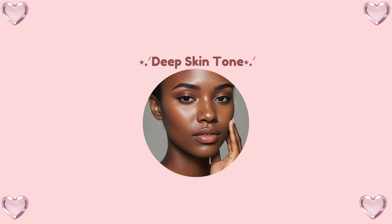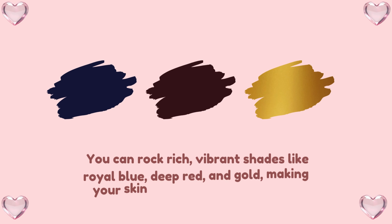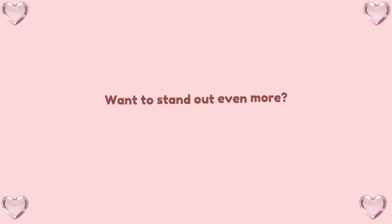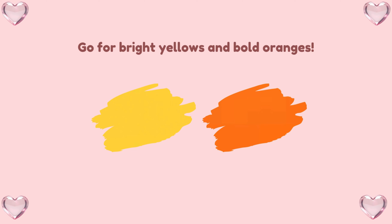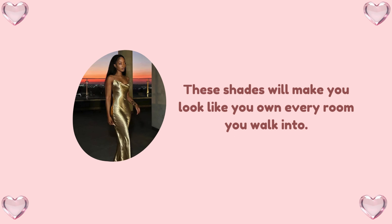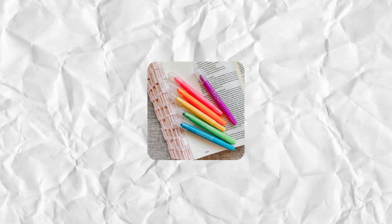Deep skin tone — bold and beautiful all the way. Deep skin tones, you guys are basically the superheroes of the color world. You can rock rich, vibrant shades like royal blue, deep red, and gold, making your skin look absolutely flawless. Want to stand out even more? Go for bright yellows and bold oranges — these shades will make you look like you own every room you walk into. But let's skip the neon greens and super light shades. We want to be the star, not the highlighter.